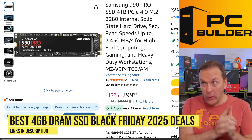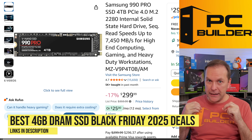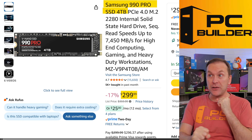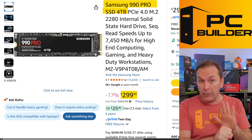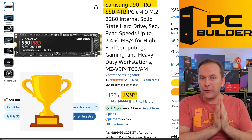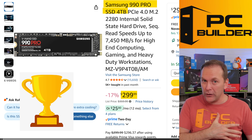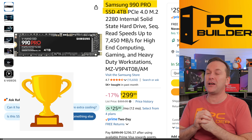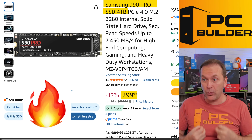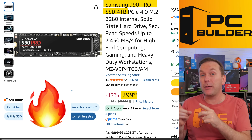Jumping into high capacity four terabyte NVMe SSDs with DRAM — these are professional level, high capacity drives. The Samsung 990 Pro right now is probably the best of the bunch at $299. It's only about $30–$40 more than the DRAMless four terabyte drives we looked at before. It's on a super Black Friday sale — who knows how much longer it will be on sale — but if you see it, I would buy this one.